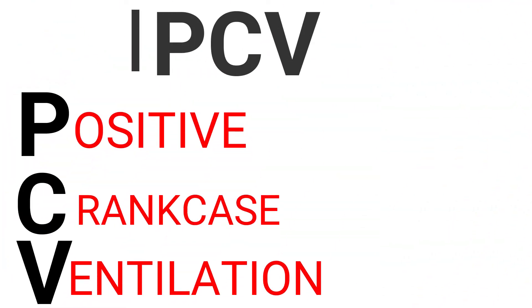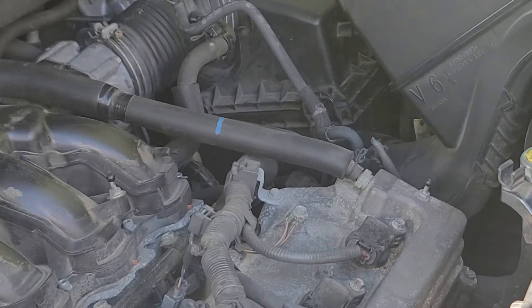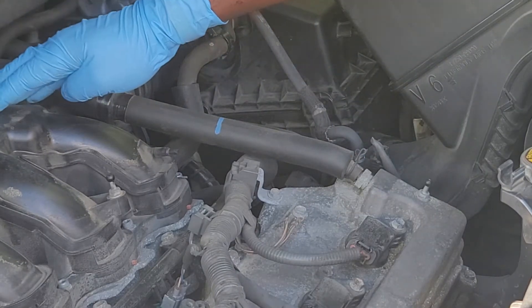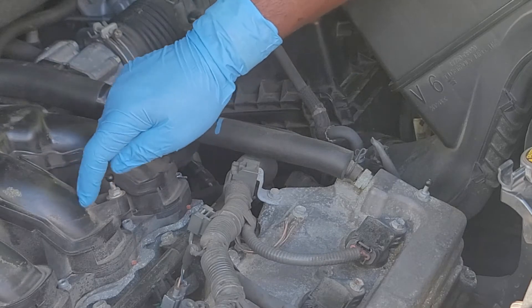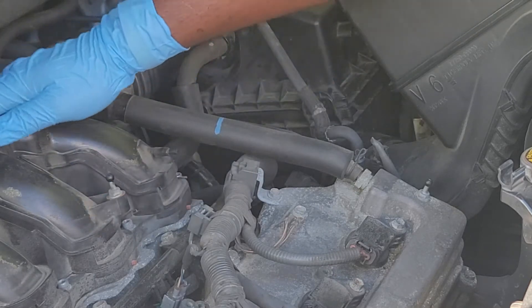PCV stands for positive crankcase ventilation and the PCV valve is a tool to make this happen. What it does is release harmful gases built up in the crankcase into the intake manifold. It is important for these gases to be released in the intake manifold so they can be processed in the exhaust system before getting into the atmosphere.